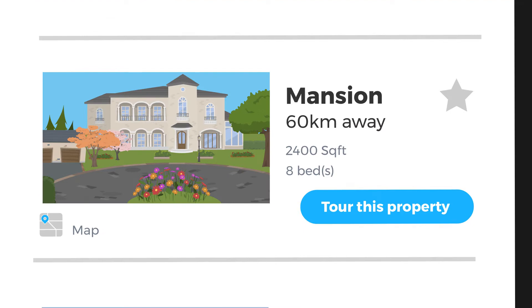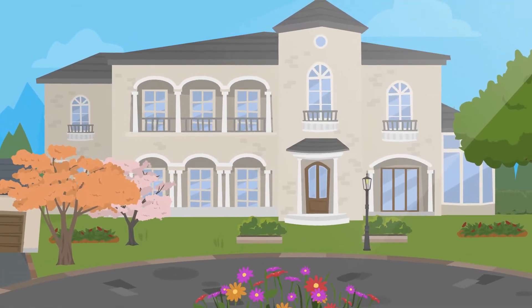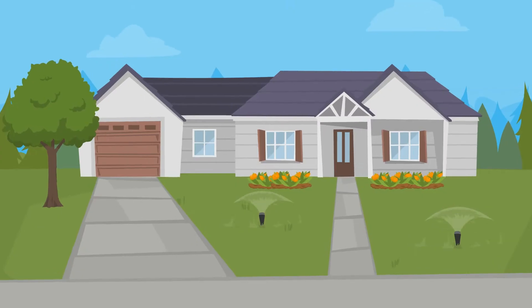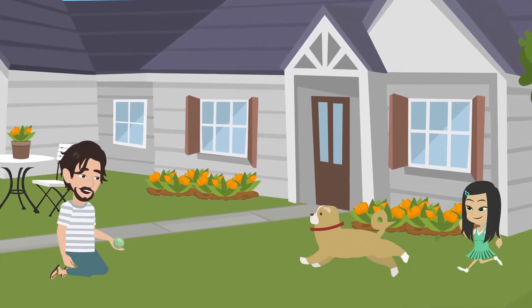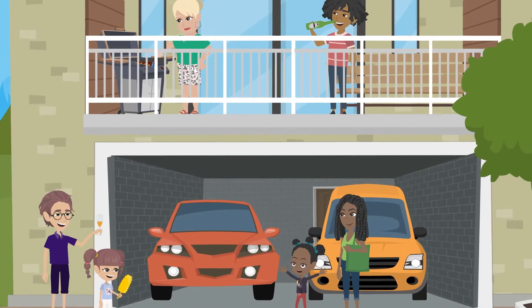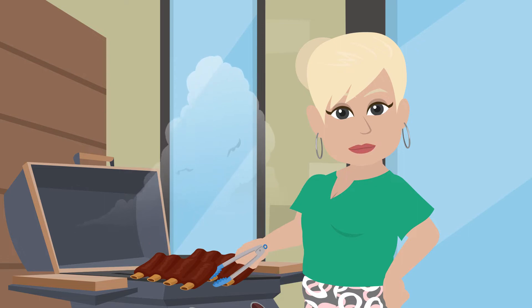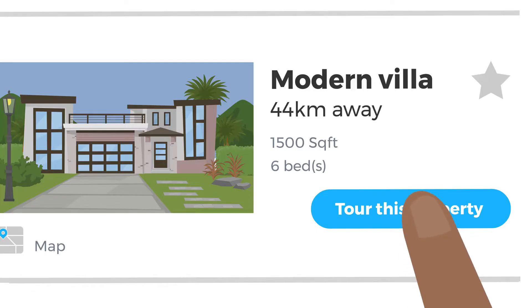Whether you're looking for a mansion, a suburban house with a nice yard for your family, or a townhouse with a balcony for your weekend barbecue, Housing does the work for you.